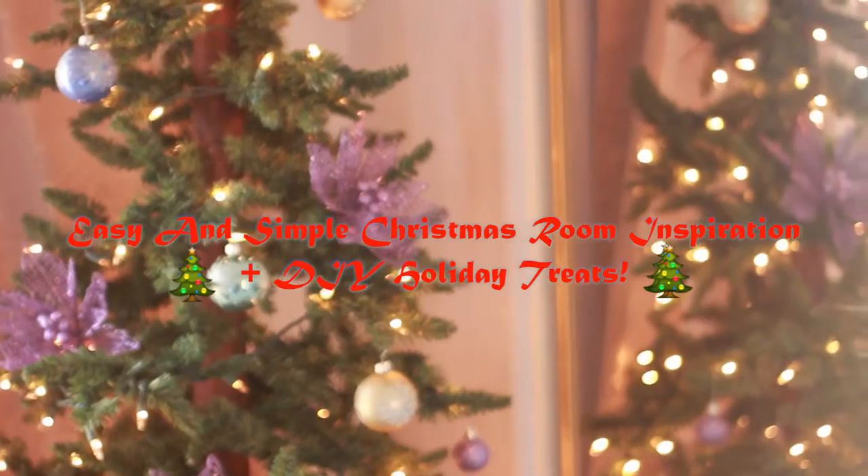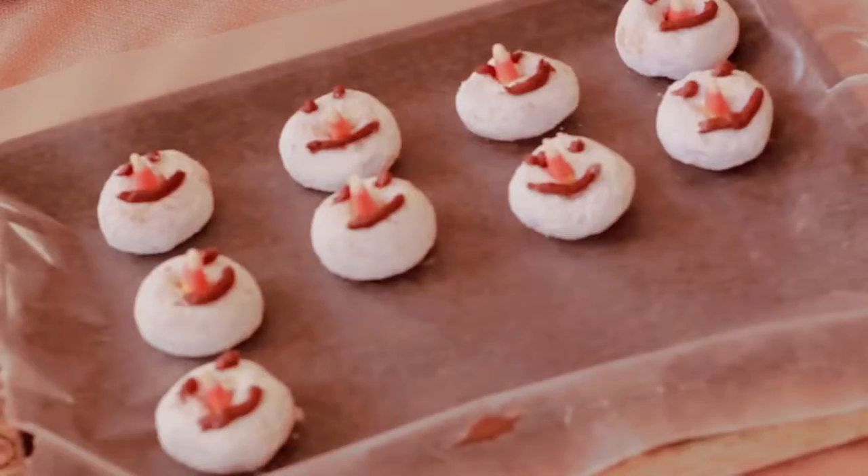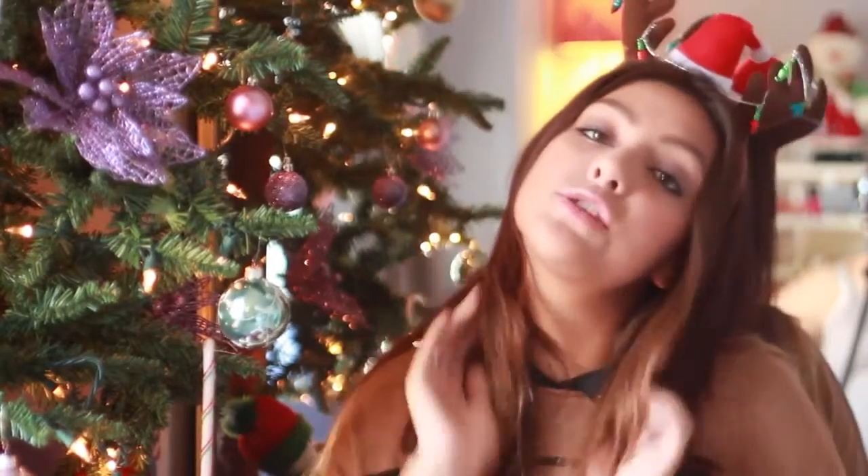Right now I am a reindeer — I have my reindeer ears that I got from Target and I thought they were super cute. I also have my Christmas pillow that indicates it is only 24 days away from Christmas and I'm so excited! I decided to do a Roomspiration video with easy DIYs, and I'm also going to teach you guys two very simple treats, since some of you have been recommending I do a cooking video. I hope you guys have a happy holidays — let's get started!